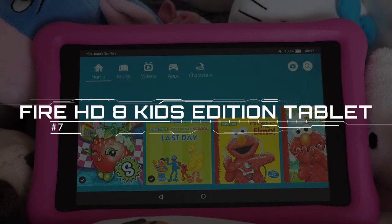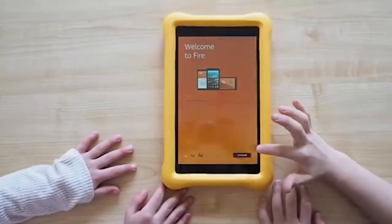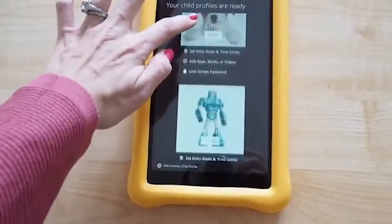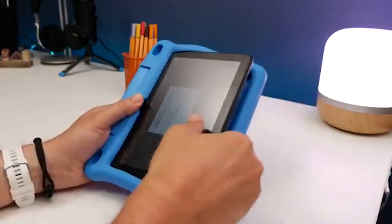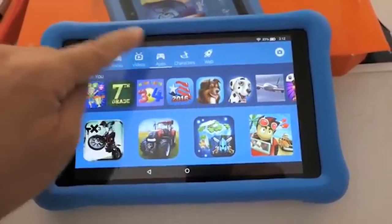Fire HD 8 Kids Edition Tablet. If your toddler is always reaching for your iPad, give them a more kid-friendly version of their own. The Fire HD 8 Kids Edition Tablet gives them access to games, videos, books, and more, all monitored through parental controls and personalized screen time limits. The surrounding carry case with adjustable stand, available in blue, pink, or purple, is designed to be a perfect fit in small hands. The device features an 8-inch display, 12 hours of battery life, and a year of Amazon Fire for Kids — a subscription service complete with e-books, films, TV shows, educational apps, and games.